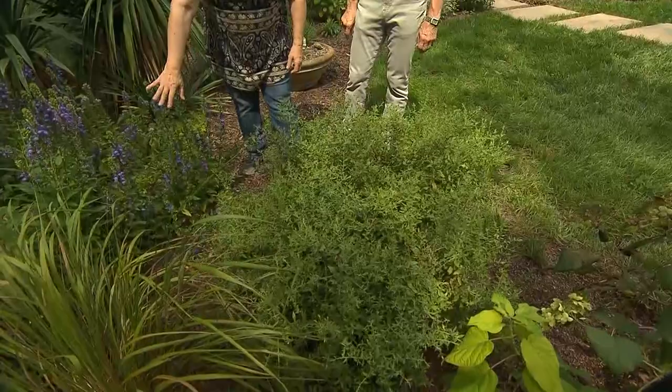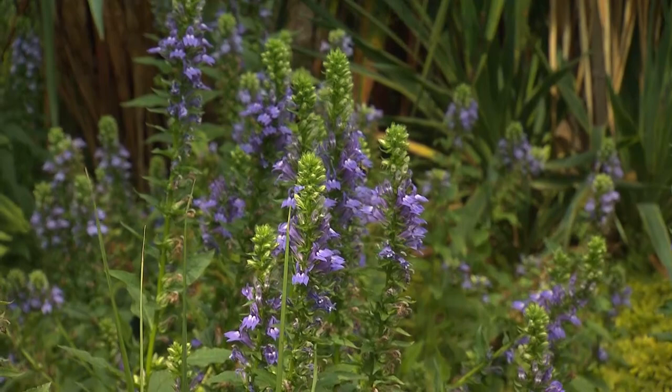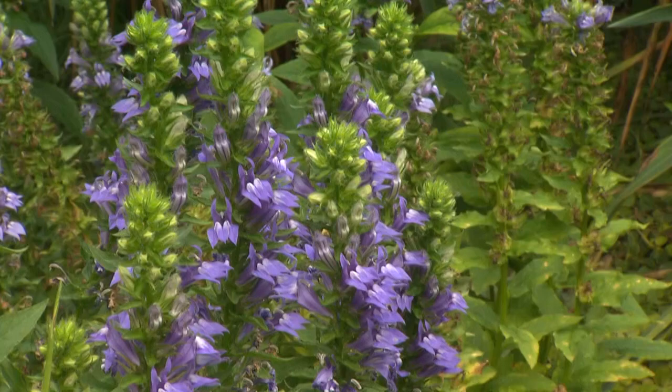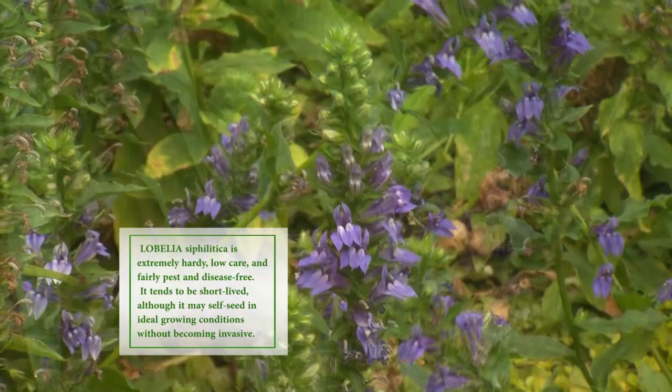But before the aster comes into bloom, this is in its glory — this blue Lobelia. Lobelia syphilitica. Do you know why they call it that? It's probably a cure. Well, they thought it was. Native Americans used it as medicine, and white folks thought it was for syphilis — at that time they were looking for cures for syphilis. This seeds wonderfully, it's not a pest, but it'll seed quite a bit. The color is just gorgeous. We're filming this in very early September, and this is just such a delight to see this time of year.